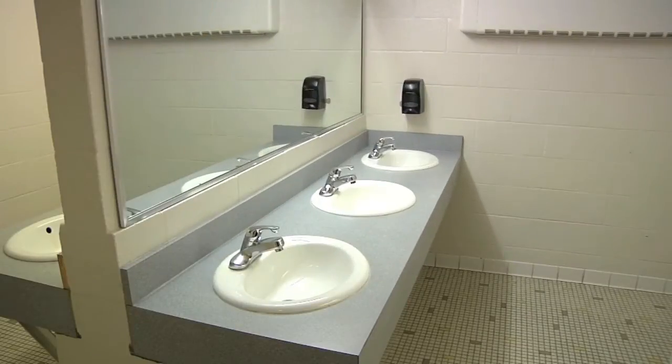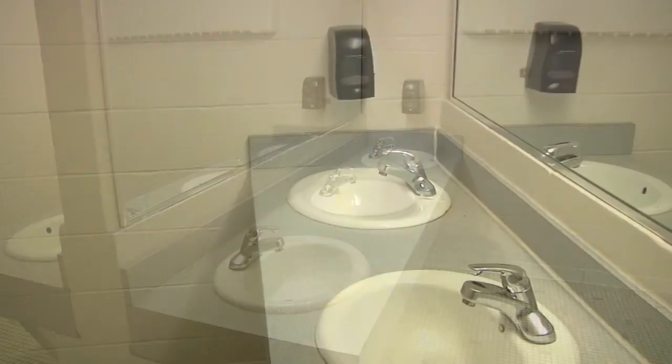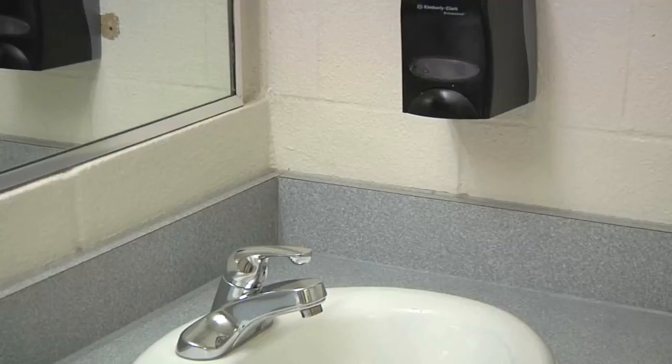This is the sink room. No other building on campus has a sink room separate from the bathroom and the shower room, which makes this a unique feature in Funk.